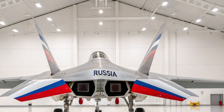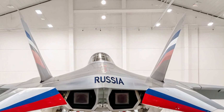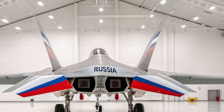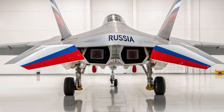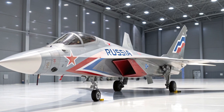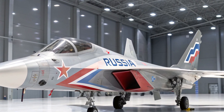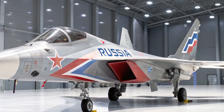Officially unveiled with much fanfare, the Su-75 is Russia's bold response to the global demand for an affordable, high-performance stealth fighter that doesn't compromise on capabilities. So buckle up as we take you through a full review of this fascinating aircraft, breaking down its design, features, performance, and what makes it such a game-changer in modern air combat.